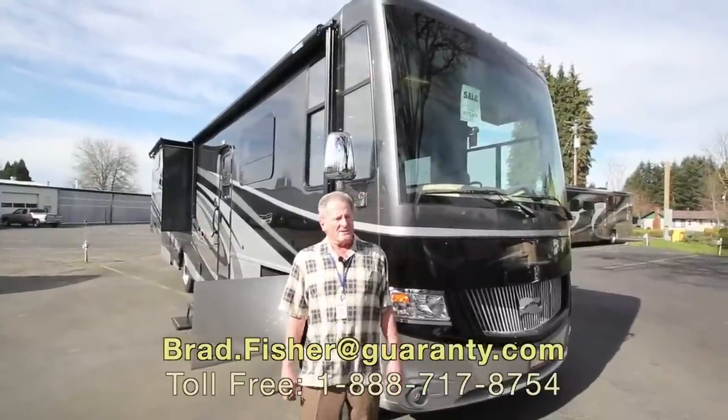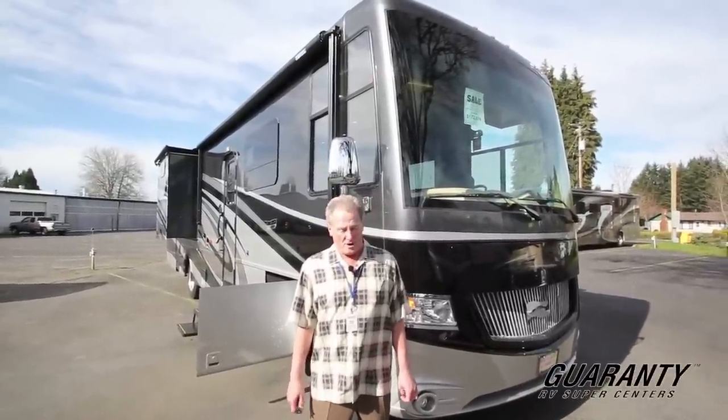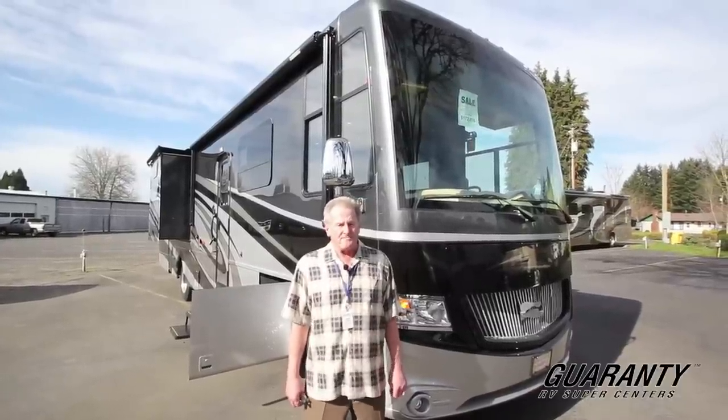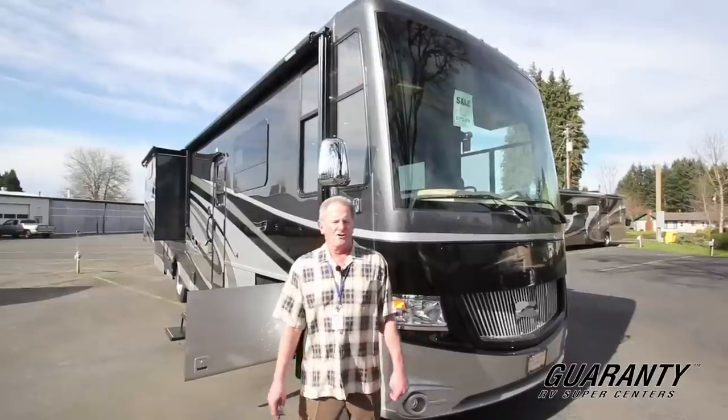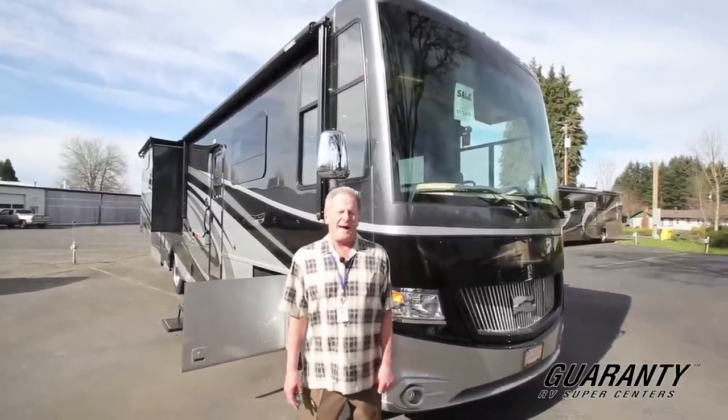Hi, I'm Uncle Brad. I get to show you this 2016 Canyon Star by Newmar. It's their toy hauler model, a 3916. It's the only toy hauler you'll find that's a full motorhome with a full bedroom and your garage in the back.